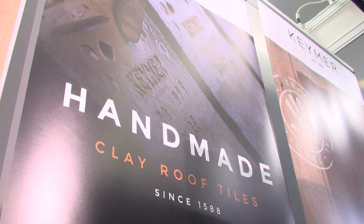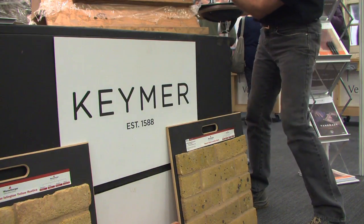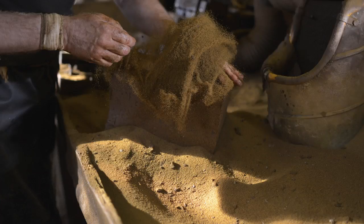Chema tiles are the oldest clay tile manufacturer in the UK. We can date our history back to 1588. We use weald clay which is only found in the south of England — it runs in a vein through the south of England. We've moved four times because we run out of clay. Every time we run out of clay we follow the vein, find a new location, and start making tiles again.